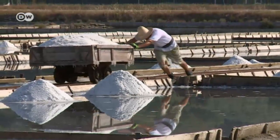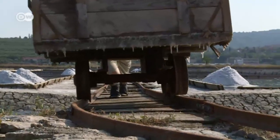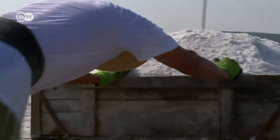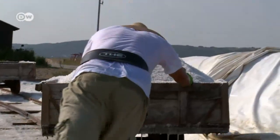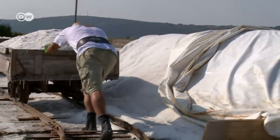He presses on, filling one trolley after another with salt. Each weighs nearly a ton. The short incline at the end is especially brutal. When it gets to be too much, we usually help each other. We can all manage the first two or three trolleys on our own, but when it's more, you just don't have the strength to get up the hill.